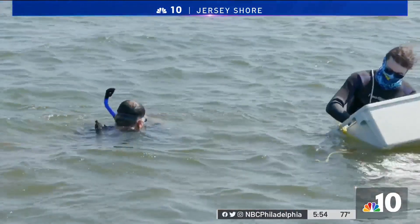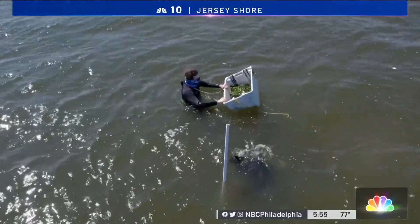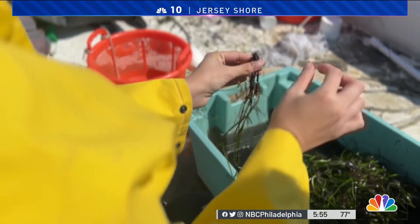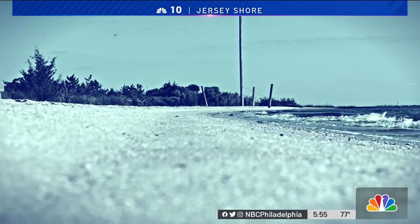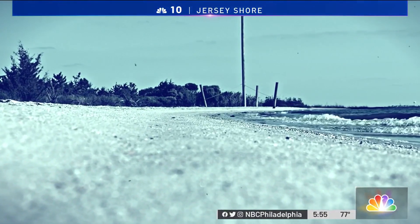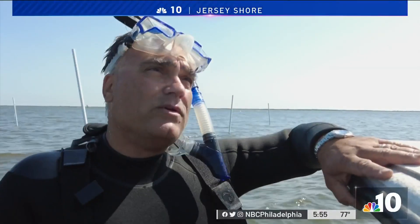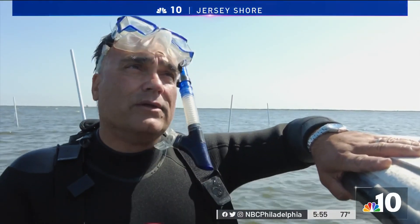The effort here is led by Paul Bologna, Montclair's director of marine biology and coastal sciences. He says this kind of work is critical as storms become stronger and more intense. As we know with climate change, the increase in sea level and erosion is a really big problem that we face here in New Jersey and around the world.